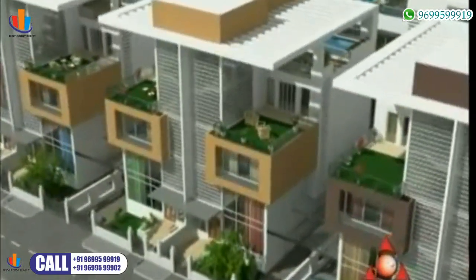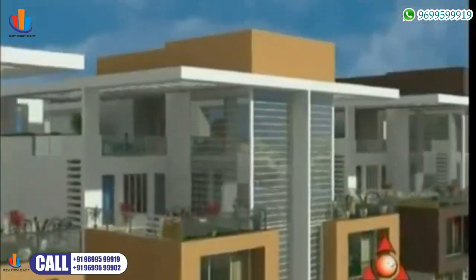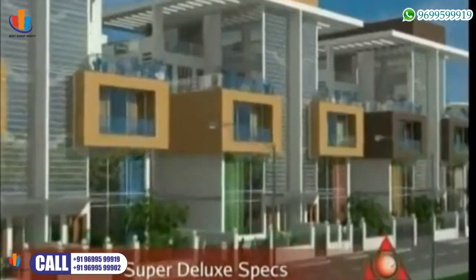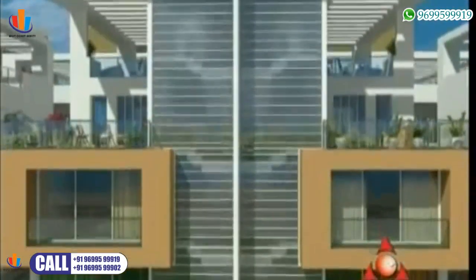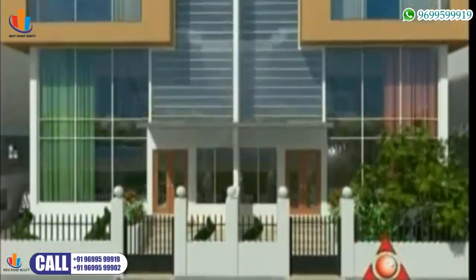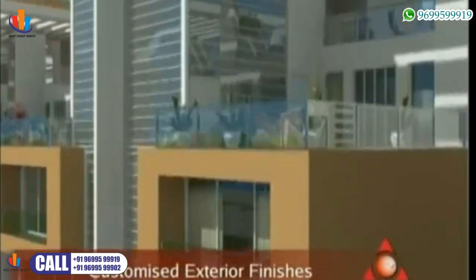Shaha Orchid Villas has been envisioned by the reputed Shaha Group, a name that spells trust, quality and perfection. Each villa will be built with super deluxe specifications, with features like a video door phone and electronically controlled lighting system. The exterior facade finishes can be customized to one's desire and aspirations.